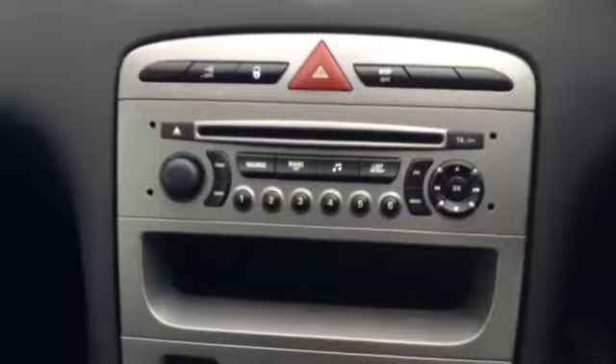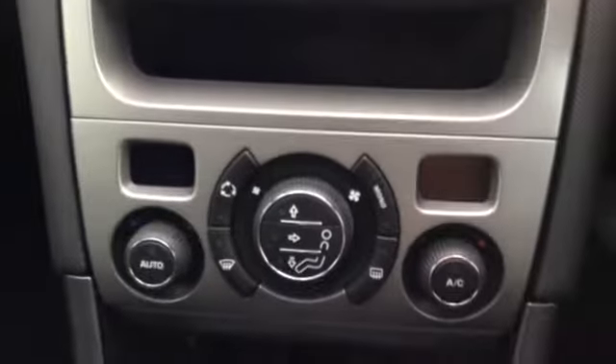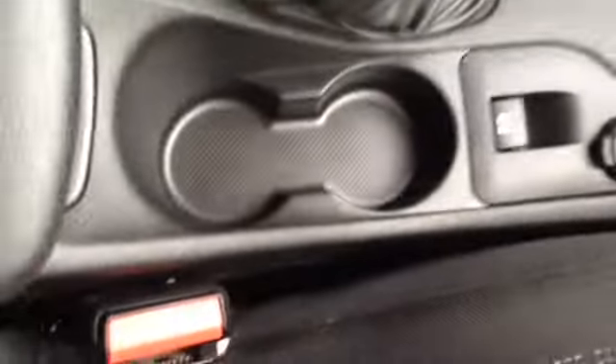Here you can see the vehicle is down 21,548 miles. The car has a nice CD and radio, and a nice heating and fan system. There is a six speed gearbox. Here you can see there are two cup holders in the centre, a nice armrest, a nice storage box, and this vehicle also has a panoramic sunroof.